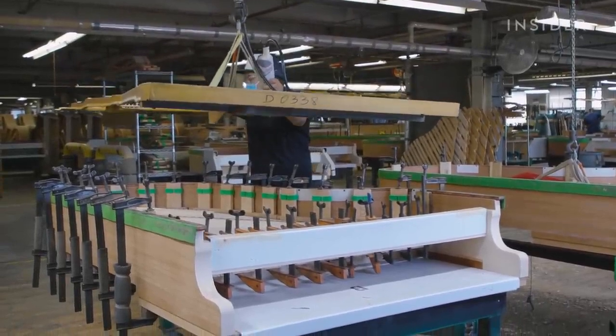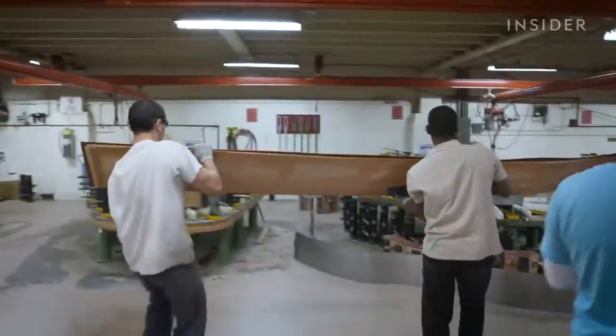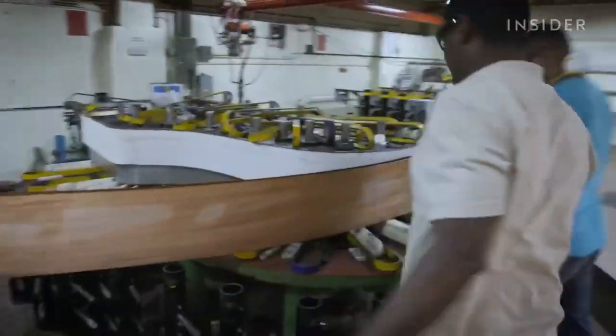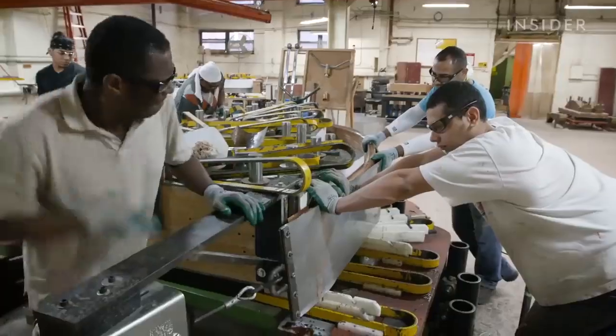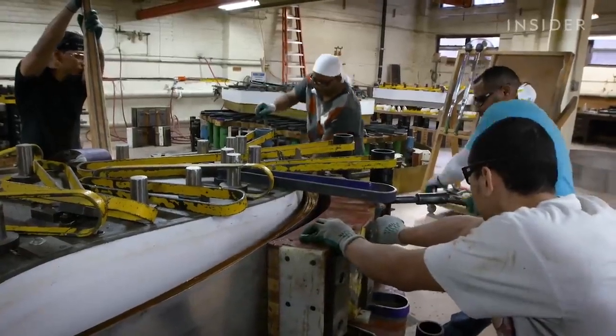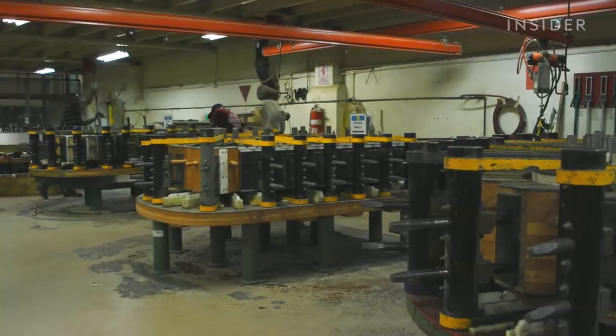The soundboard's edge must attach perfectly to the piano's rim, the curved wooden frame of the instrument. The full rim is made up of an inner and outer rim. Some piano makers attach each of these pieces separately, but at Steinway, a team of artisans bends both together. Steinway says this method gives the piano a stronger foundation, lowering the chances it will break.